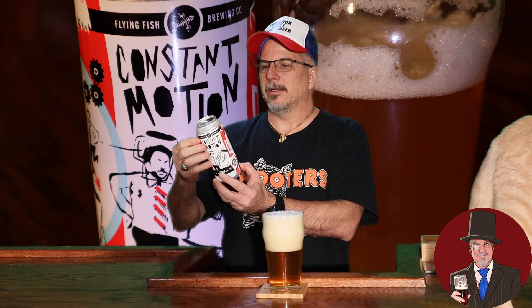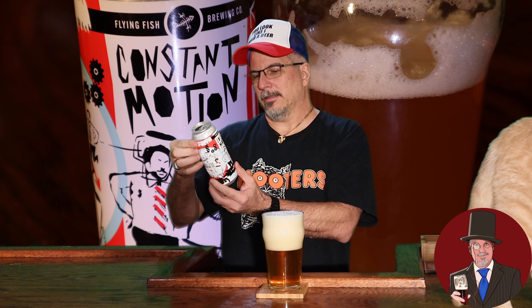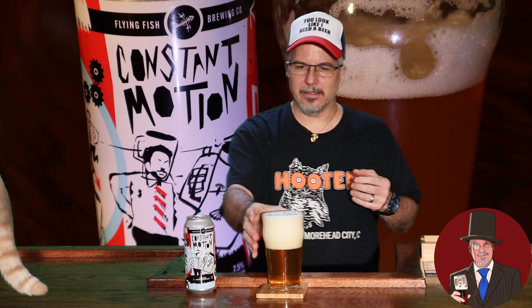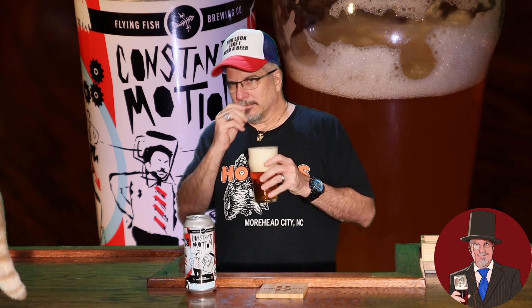It's an IPA and I did say 7.5% alcohol. I did not see a mention of IBUs on here — it's not there, but that's okay. We'll figure out if it's bitter or not. I'm not really smelling any coffee. It also doesn't smell like an IPA to me. But it does smell good, and I'm parched — I've got to get some of this in me. Cheers.